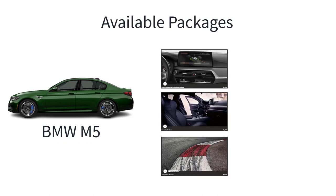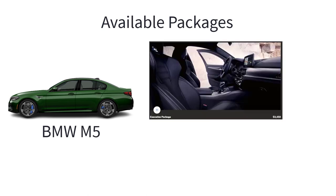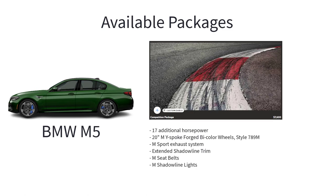There are three available packages for the M5. The driving assistance professional package is available. The executive package for the M5 includes drive recorder, front ventilated seats, front massaging seats, soft close automatic doors, front and rear heated seats, surround view with 3D view, active park distance control, power rear sunshade and rear side window shades, and parking assistant plus. The competition package adds 17 additional horsepower, 20-inch M wide-spoke forged bicolor wheel style 789M, M sport exhaust system, extended Shadowline trim, M seatbelts, and M Shadowline lights.